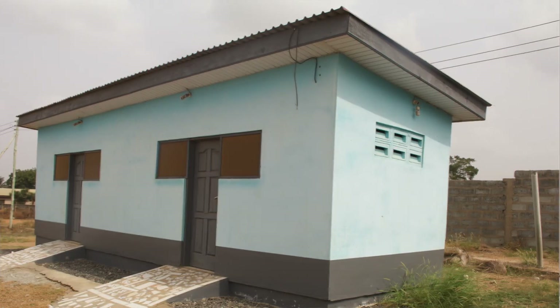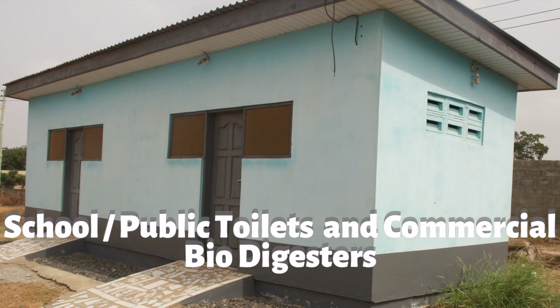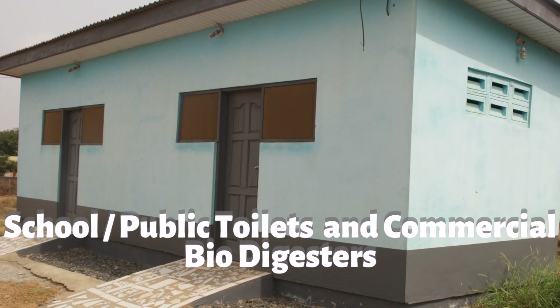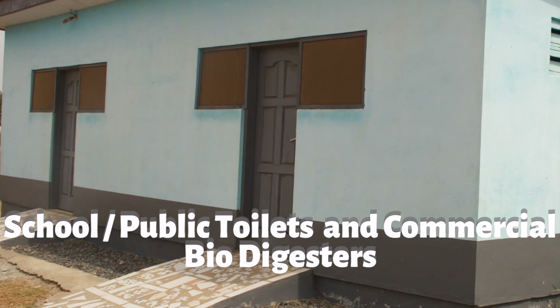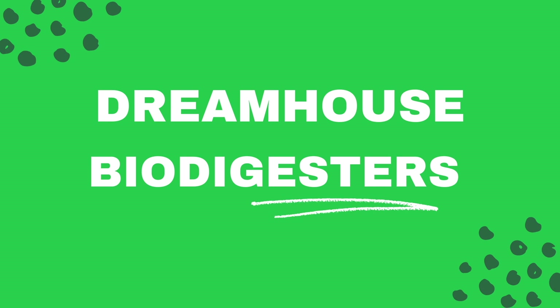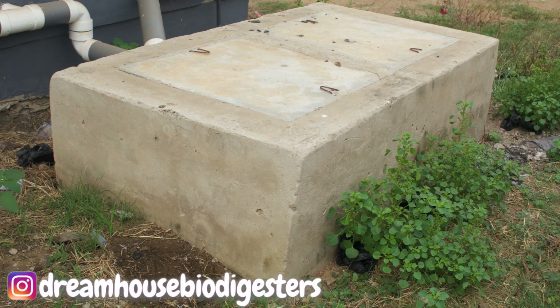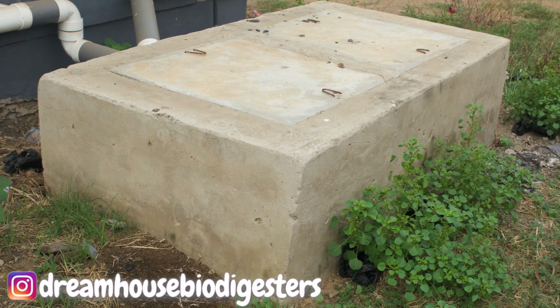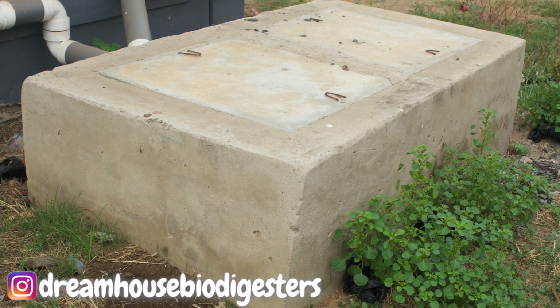Dream House Biodigesters. This is the typical case scenario for a public toilet biodigester or commercial biodigester that we've done for a government school here in the greater Accra region. This will let you know that when we get questions about whether biodigesters can be used for public or commercial purposes, this is one example.